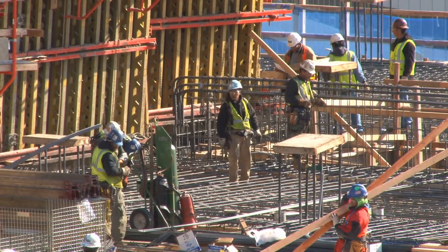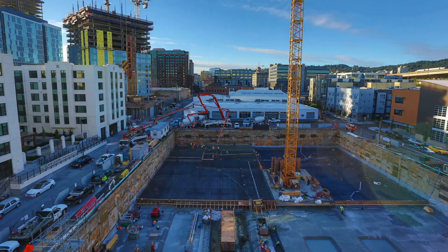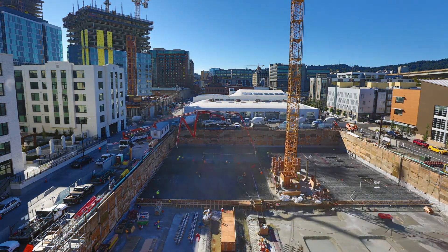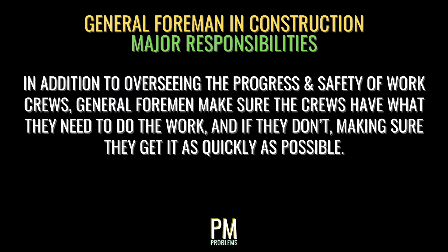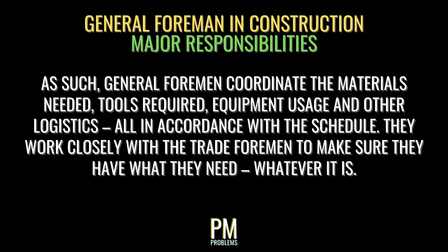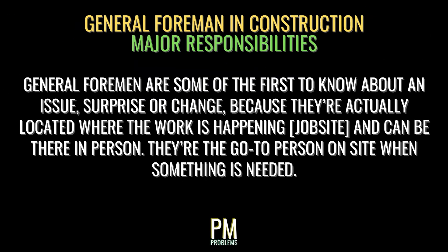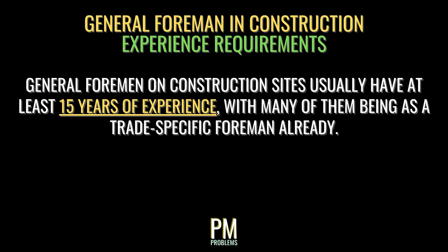The general foreman is usually the highest-ranking working position on a job site — meaning they're involved directly with the performance of the work. They typically work as an hourly employee with higher pay and more responsibility, and report directly to the superintendent. General foremen oversee all other trade-specific foremen and all workers on site, making sure everyone shows up on time, works safely, and performs what they should be. They coordinate materials, tools, equipment, and logistics in accordance with the schedule, and are among the first to know about any issue, surprise, or change on site. General foremen on construction sites usually have at least 15 years of experience, with many having already served as a trade-specific foreman.